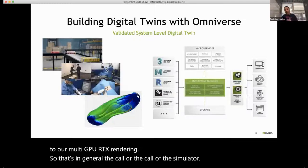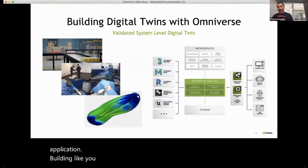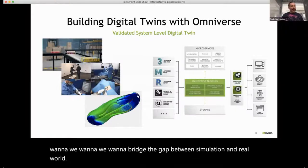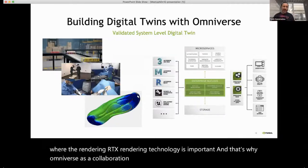Simulation is very important for any type of application. Building a robust, high-fidelity simulator is critical, especially if we want to bridge the gap between simulation and the real world. The RTX rendering technology is important for achieving a high level of fidelity, and that's why Omniverse as a collaboration platform is critical when it comes to solving this type of problem.